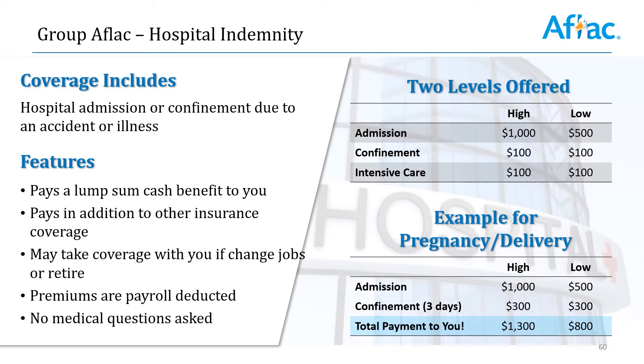Also, the hospital indemnity. The hospital indemnity pays for a hospital admission or confinement due to an accident or illness. It pays a lump sum cash benefit to you in addition to other insurance coverage, and we offered it in two tiers, a high and a low plan. So make sure that you know which plan you're on before you file a claim.